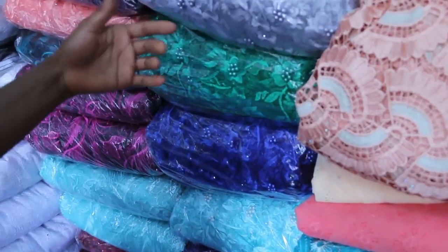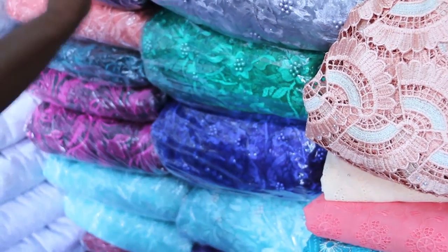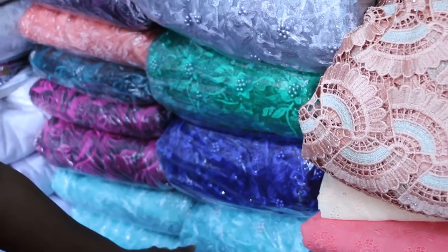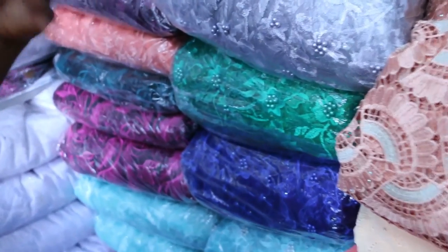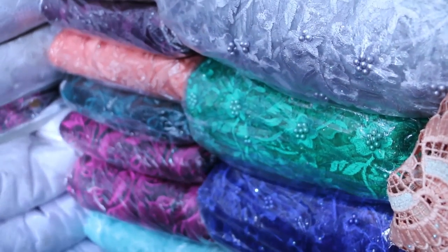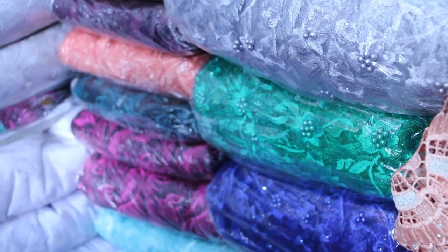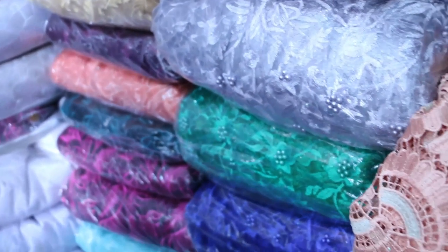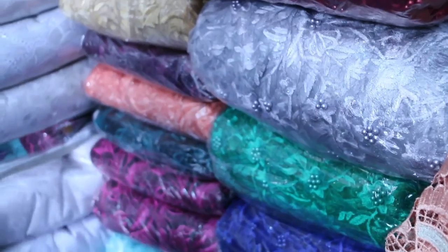This net cord — if you are buying more than one bundle, we'll give you 30,000 per bundle. That's 10,000 for five yards. This one is 3D net cord, and it's per five yards — 10,000 per five yards. But if you are buying large quantity, that's the price we give you.